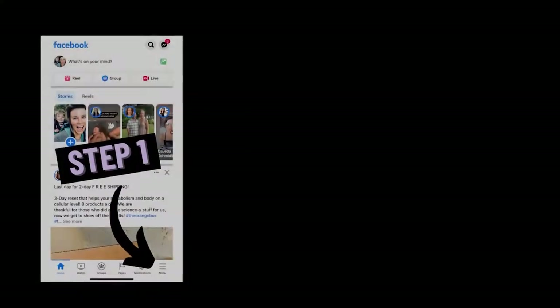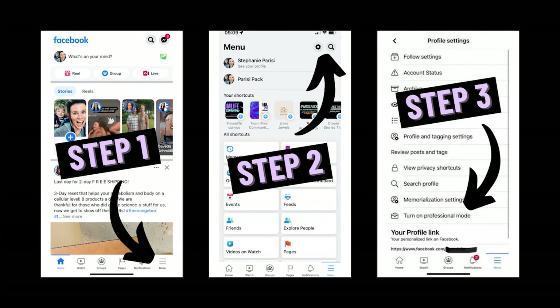Maybe you have heard about the professional mode for Facebook profiles. Facebook actually released it to certain people at the end of last year in December of 2021, but it's finally coming full circle. So I want to talk to you about it today and show you how to do it. If you don't have it, you're going to want to go to your Facebook profile settings and hit the little screw in the upper right hand corner, and you're going to see your Facebook settings pop up.